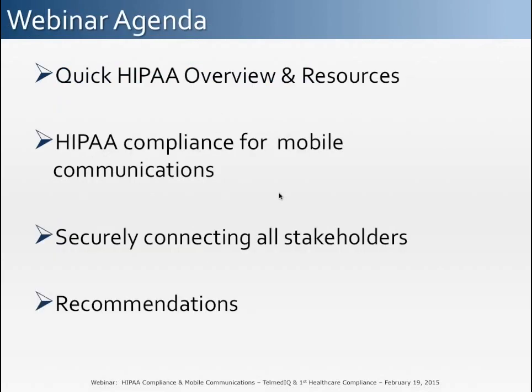Thank you very much, Jill, and thanks also to First Healthcare Compliance for inviting me to speak today. For today's webinar, we're going to first give an overview of HIPAA — a very basic overview, though many attendees may have a much more in-depth working knowledge. We will then focus specifically on HIPAA as it applies to mobile communications and how new technologies can allow your organization to securely connect all stakeholders within the healthcare continuum. We'll conclude with basic recommendations for deploying a HIPAA-compliant mobile communications strategy.